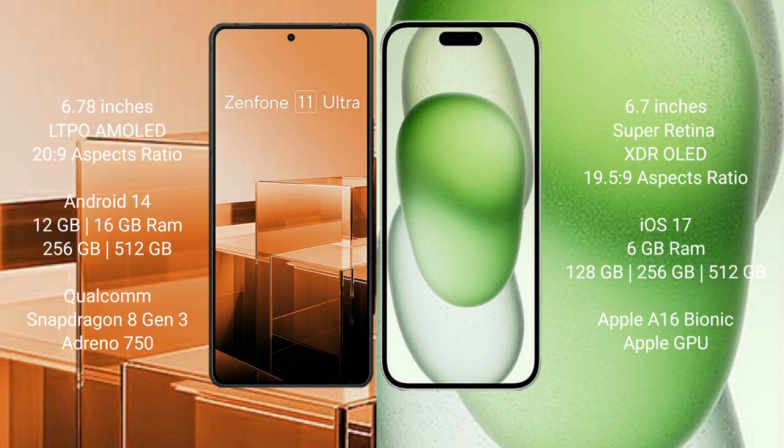Asus Zenfone 11 Ultra comes with 12GB or 16GB RAM and 256GB or 512GB internal storage, Qualcomm Snapdragon 8 Gen 3 processor and Adreno 750 GPU. iPhone 15 Plus comes with 6GB RAM and 128GB, 256GB, or 512GB internal storage, Apple A16 Bionic processor and its integrated GPU.